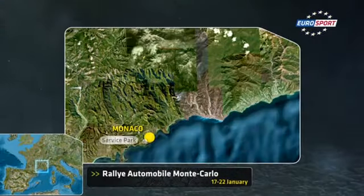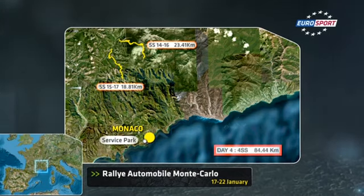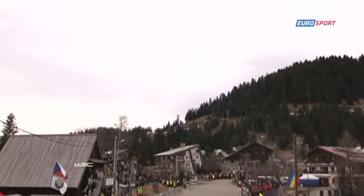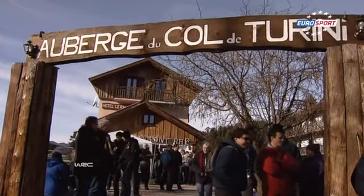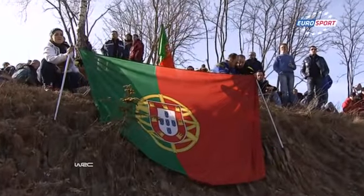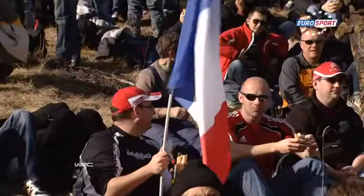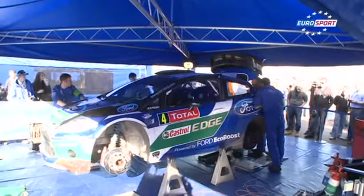Another four stages on this demanding event, including four runs in total — two on the legendary Col de Torrini. This is the scene at the top of the Torrini before the start of stage 14, the first stage of day four. As ever, the fans flock to this point eagerly awaiting their flying heroes, while the cars were still in the service park in Monte Carlo for a 45-minute service.